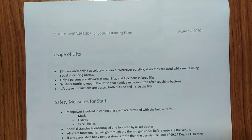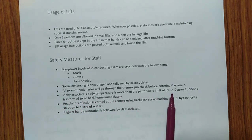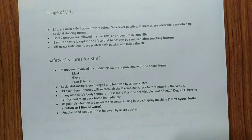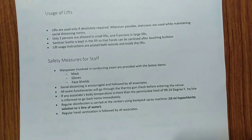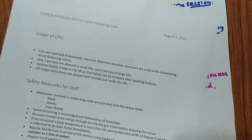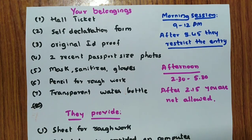Staff safety measures are also in place. If any invigilator or staff member involved in exam duty has a body temperature above 99.14 degrees Fahrenheit, they will not be allowed in the exam hall. All necessary precautions are taken, so there is no risk. Write the exam without worry, and all the best for your exam.